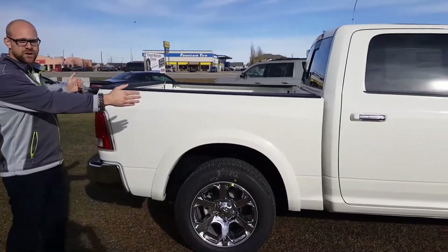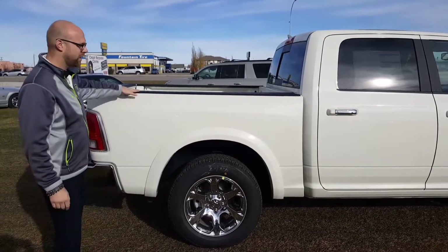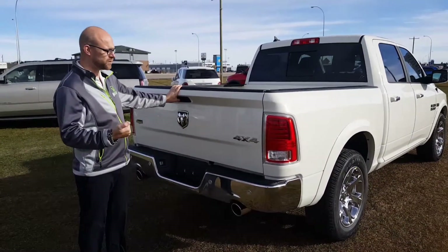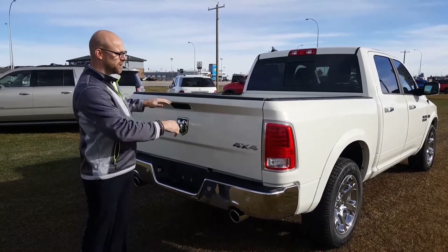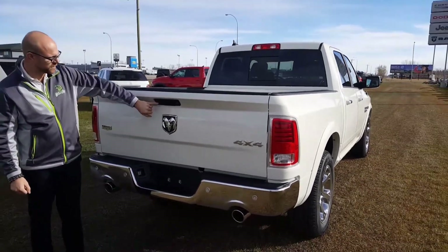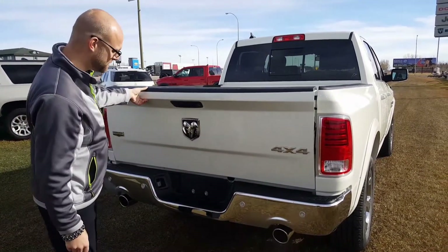There's a 5 foot 9 box on this, which is the standard for all crew cab models. There is an optional 6 foot 4, which is going to be really hard to find but still gives you a lot of space. Our tailgate is power locking with the key — a really nice feature if you have a tonneau cover. Close your tonneau, close your tailgate, hit the lock button, and you're secure. The backup camera is located right inside the handle, so if you accidentally drop your tailgate on something, you'll hit the tailgate and not the camera, because that would be expensive to replace.